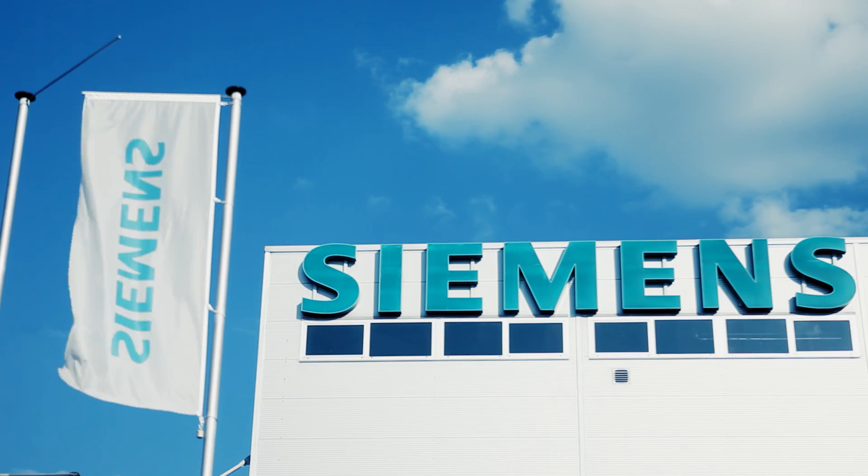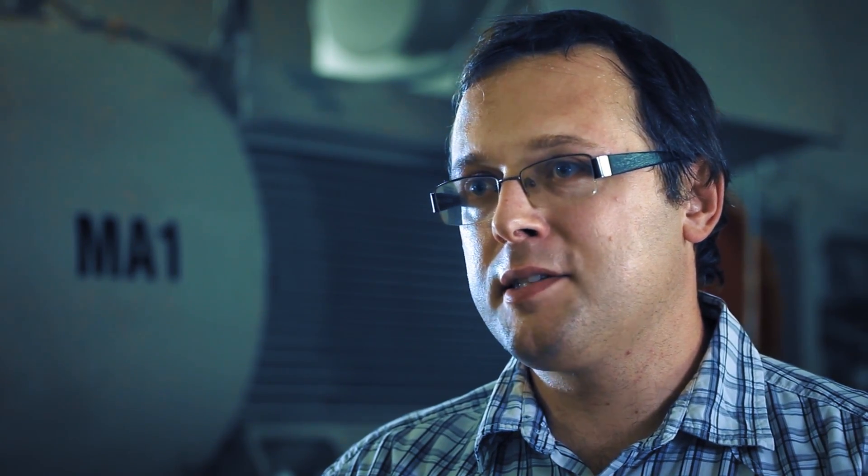We chose Siemens as a reliable and trusted partner with deep technical know-how and understanding for our application.